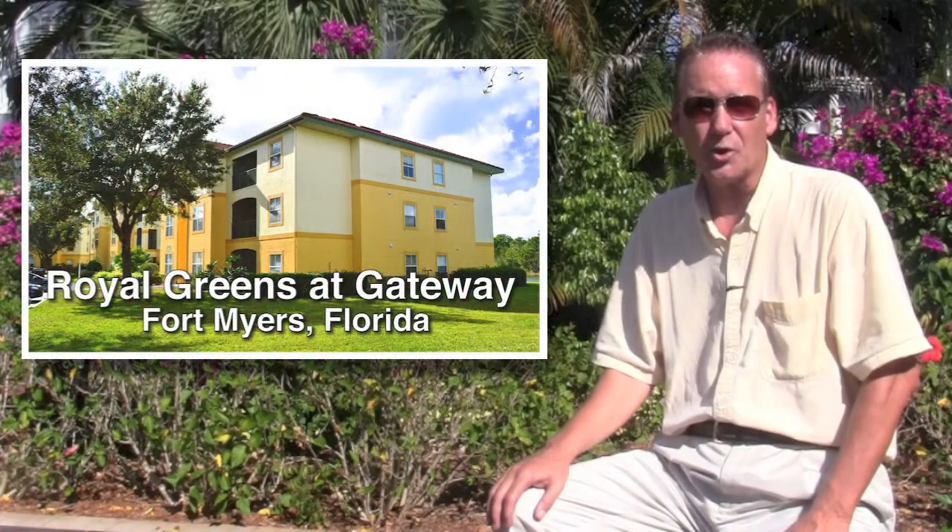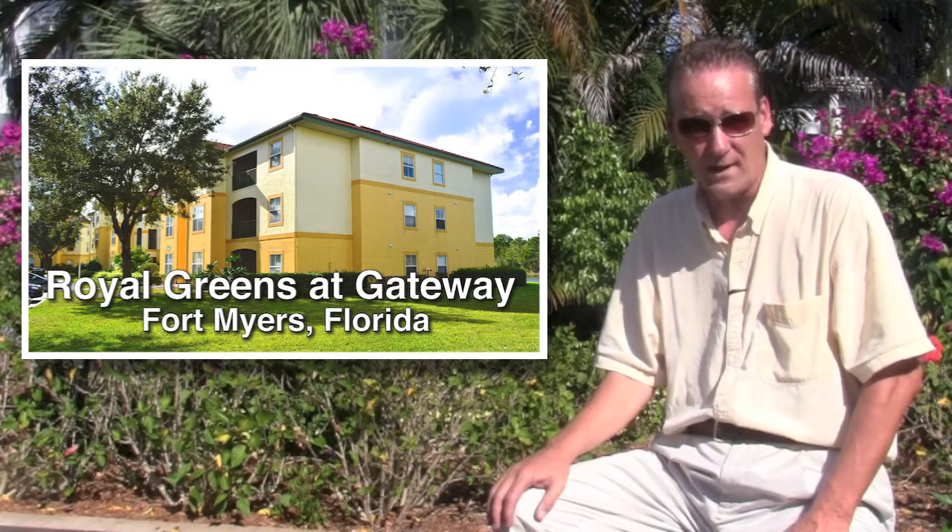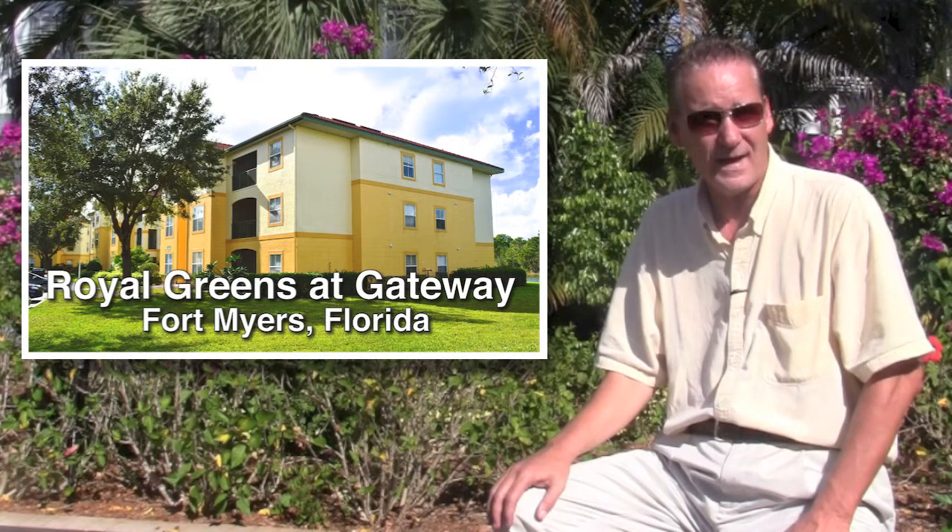Hello, and welcome to Fort Myers, Florida. Today, we're going to tour a one-bedroom plus den, one-bath condominium in the gated neighborhood of Royal Greens, which is located in the golf course community of Gateway.